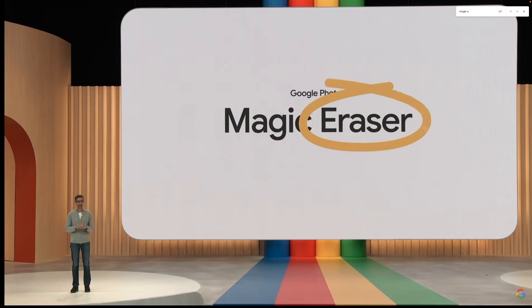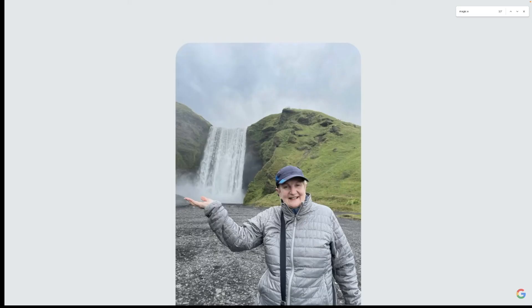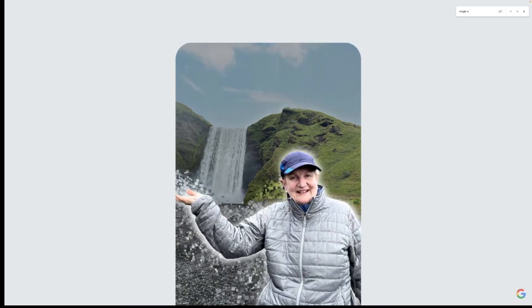First, Google has changed Magic Eraser to Magic Editor. In this photo, if you wish you had taken your bag off for the photo, no problem — you can remove that back strap. If you wish you had posed so it looks like you're really catching the water in your hand, no problem, you can adjust that.